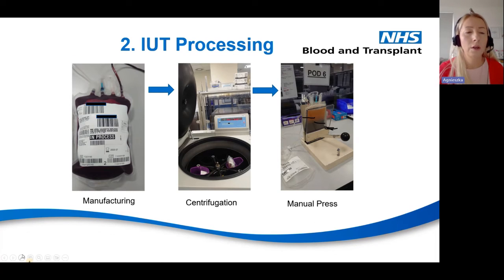Once we check the unit and confirm all tests are negative and the donor has donated at least once in two years, it is ready for processing. We use our pool system to check all results, apply the label, and begin centrifugation. We pack the unit, put it into the centrifuge and wait 15 minutes. The whole process is prepared manually except for the centrifugation and testing stages — everything else is done by hand and takes approximately one hour.